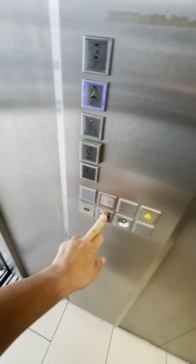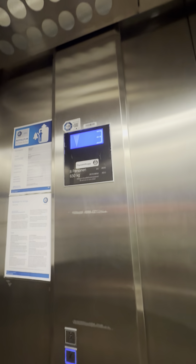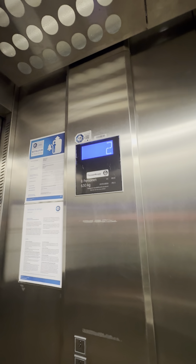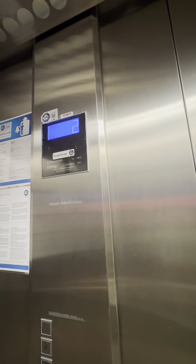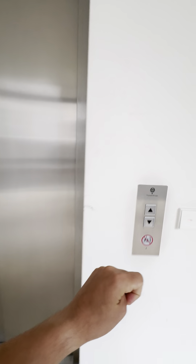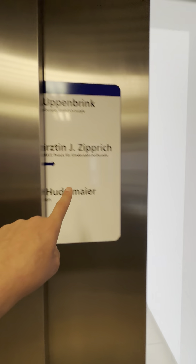We go to level two. The door close button is not working — I don't know why. The sound is very, very beautiful. There's also a loud announcement from the elevator: second floor. Here there's one room, and there are three rooms on this floor — there are four rooms total.